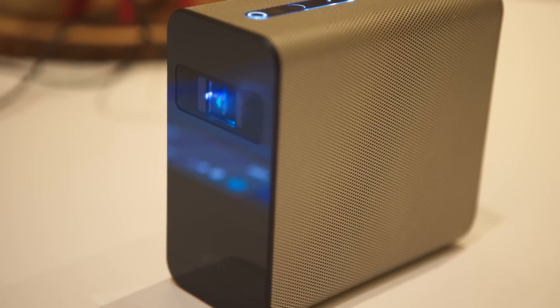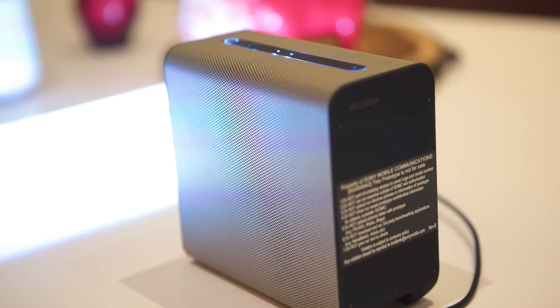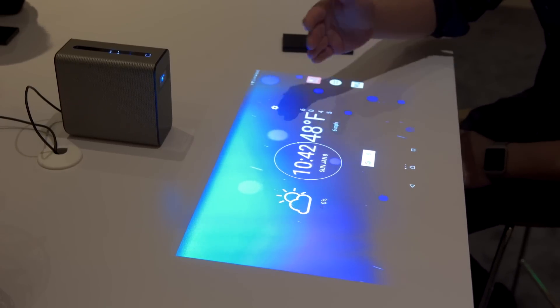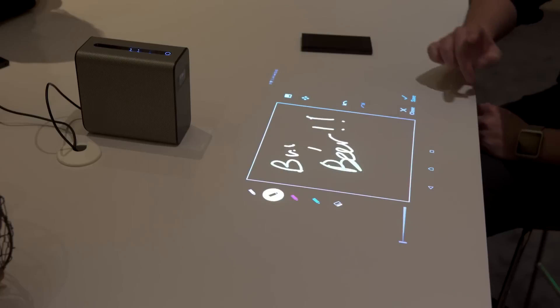Behind me is the Sony Xperia Projector. They're not giving us a price, they're not giving us any concrete specs, but they are telling us how it's intended to work. I've seen projected touchscreen interfaces before — there was a keyboard-type thing, but it didn't really work that well. This is a whole other level: a full-fledged Android experience projected simply by putting it down on a table onto a 23-inch display with 10-point multi-touch.